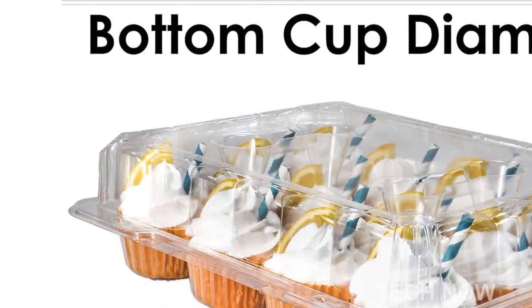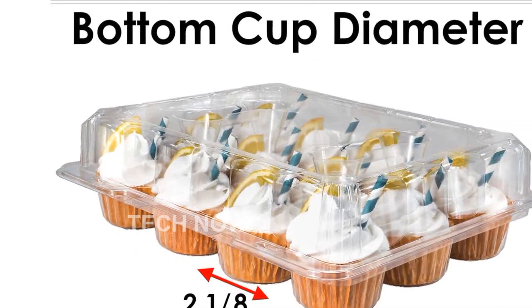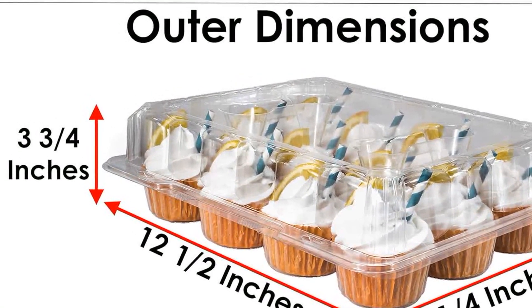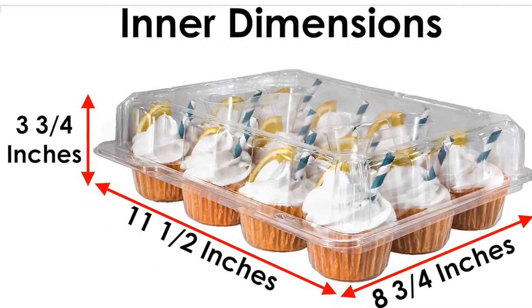So why wait? Treat yourself to the convenience and elegance of the Casually Cupcake containers. With their unmatched quality and functionality, you'll never have to worry about transporting your cupcakes again. Get yours today and elevate your cupcake game to new heights.